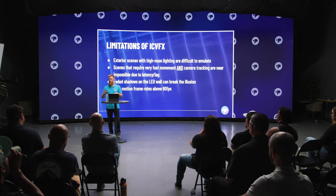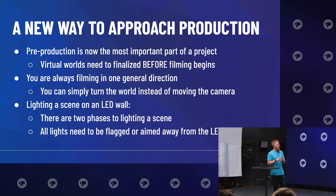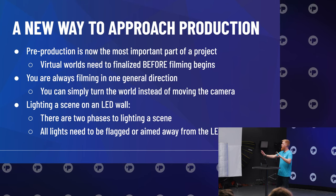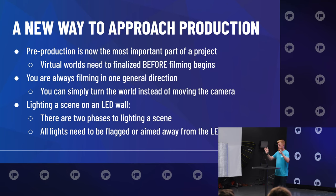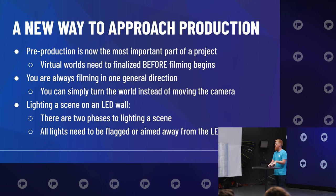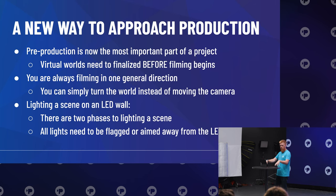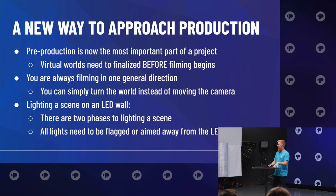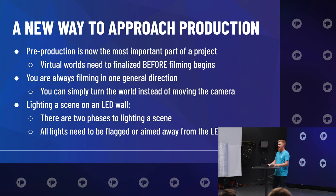This is a whole new way to approach production. Pre-production is now the most important part of a project when doing virtual production — you've got to know the vision, communicate with the right people, and be well prepared for when you show up on set. I've heard horror stories of people showing up to shoot on LED walls, something breaks, and the whole shoot gets postponed for a week. Having your virtual worlds designed, approved, and optimized before filming begins is absolutely essential.